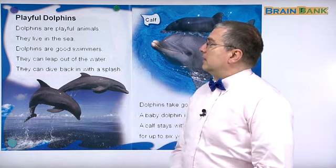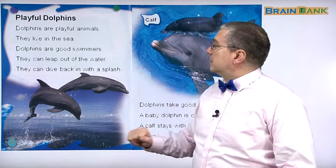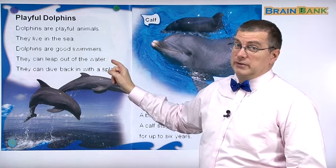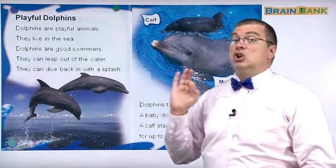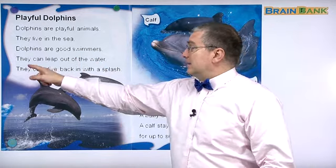Playful Dolphins — let's read together. Dolphins are playful animals. They live in the sea. Dolphins are good swimmers. Are you a good swimmer? Can you swim well? Dolphins are very good swimmers. Let's continue.